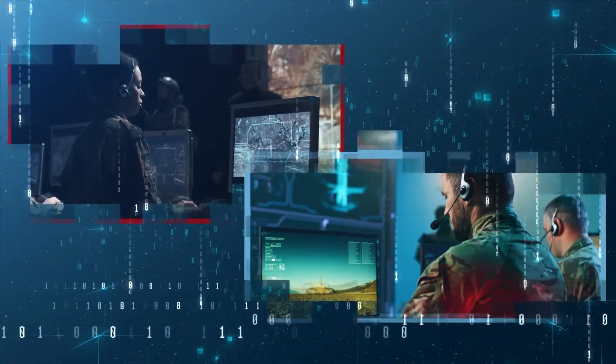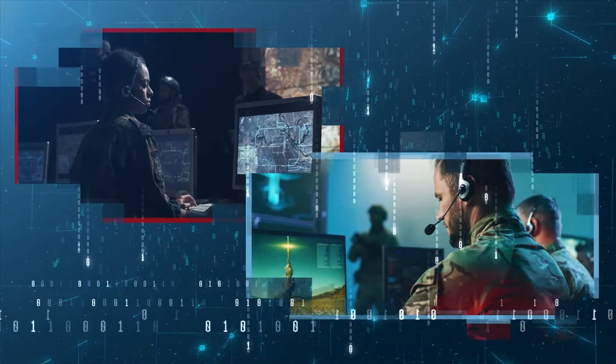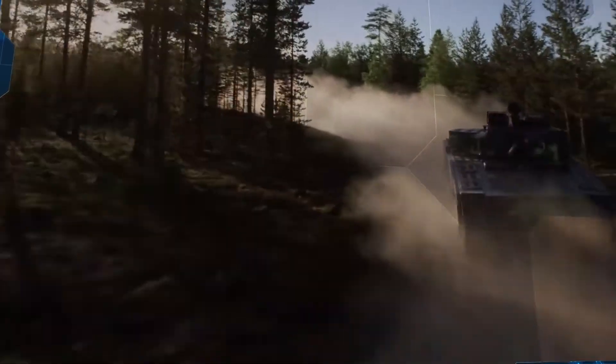The most important arms race of our time is the digital one. And the side that controls the data controls the battlefield. Clavister CyberArmor is already protecting military platforms and personnel around the globe.